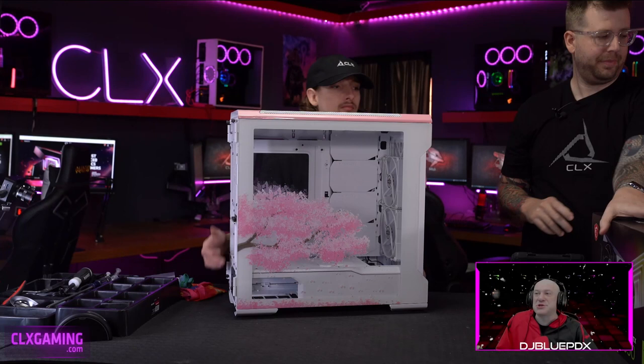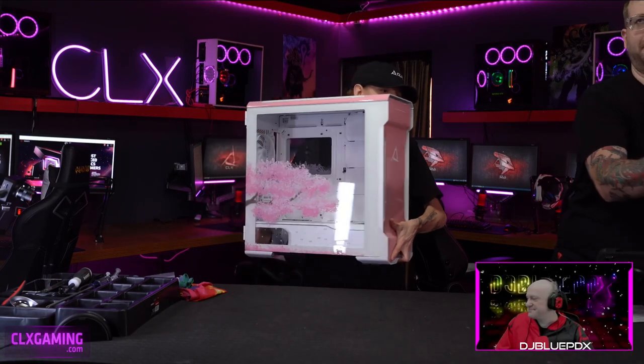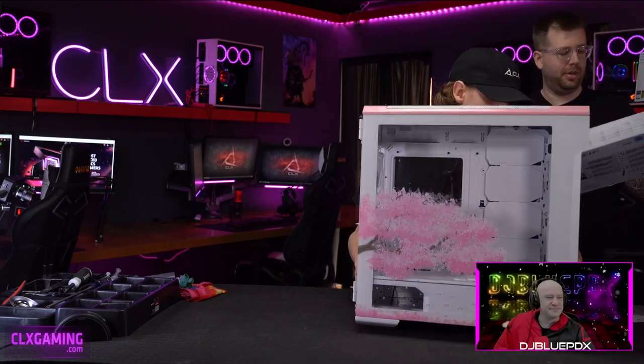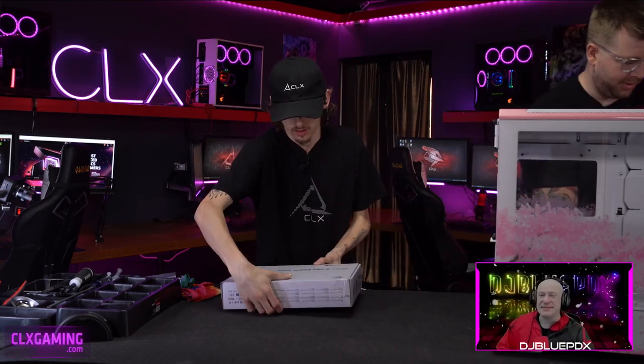It almost looks textured so you can touch it and feel it. Let me take off the panels and show you guys a little more. I'll give Hayden this beast of a motherboard and we'll get right into it.